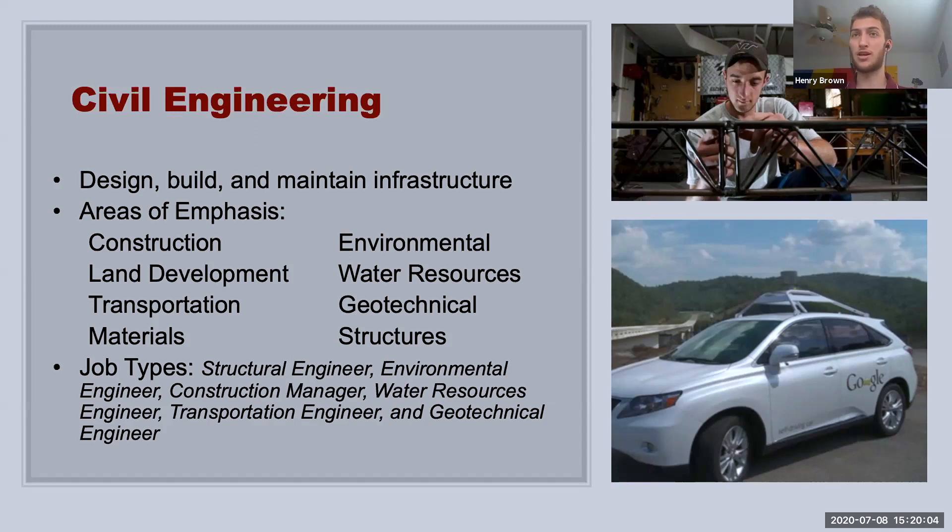Some of the opportunities we have here at Tech include the steel bridge design team — you can see a guy working on a little model bridge. They make about a 20-foot long steel bridge every single year and compete against other universities, bearing hundreds or even thousands of pounds of weight. Also shown is a self-driving car from some years back, and in the background is the Virginia Tech Smart Road — a climate-controlled road just off campus on Route 460. It's very special because you can create artificial snow, rain, and change the temperatures. Through those controlled conditions, a lot of companies come to test their vehicles or self-driving vehicles and see how they work in an environment that can simulate many different conditions.